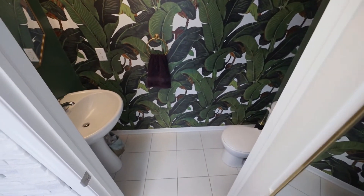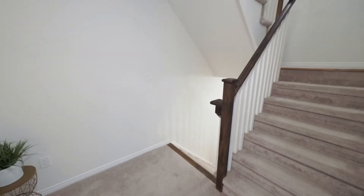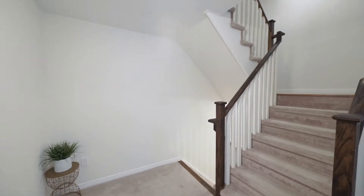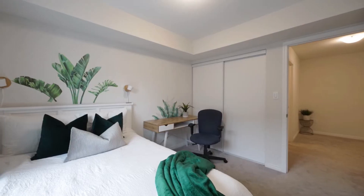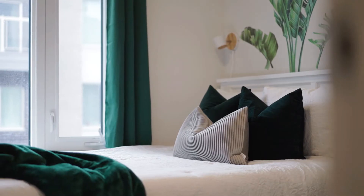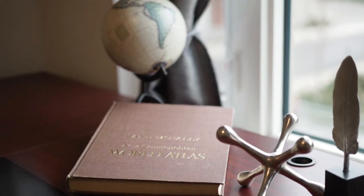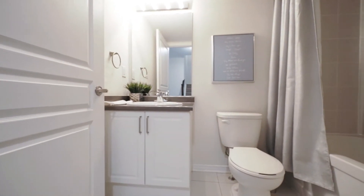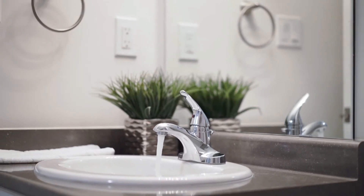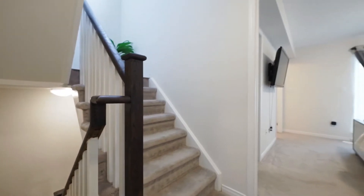You'll love how spacious the bedrooms are, especially the closets. The two bedrooms on the second level are well appointed and have a main bath close by. The primary bedroom features a walkout balcony, two walk-in closets with built-in organizers, and a spa-like ensuite with a glass shower and soaker tub.